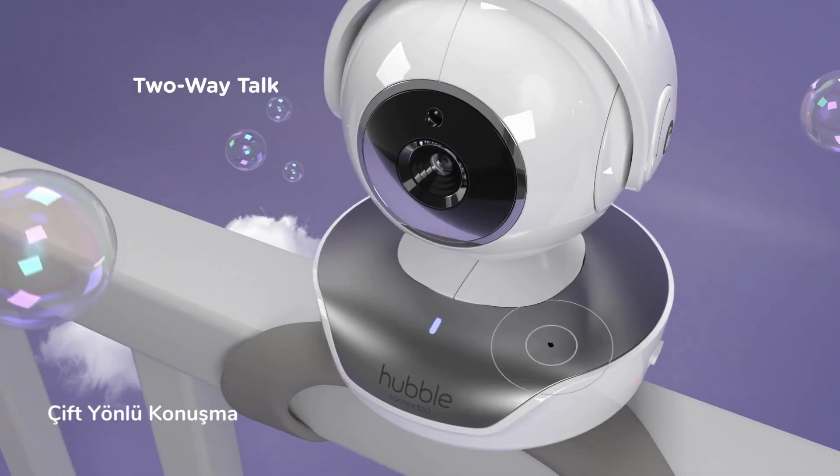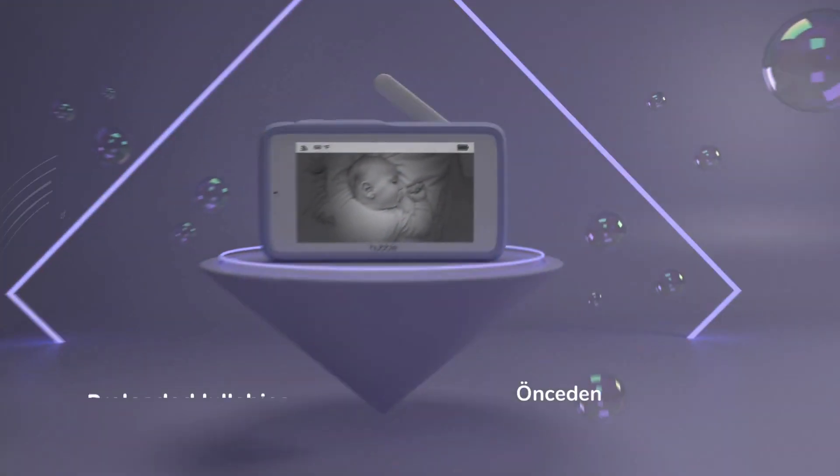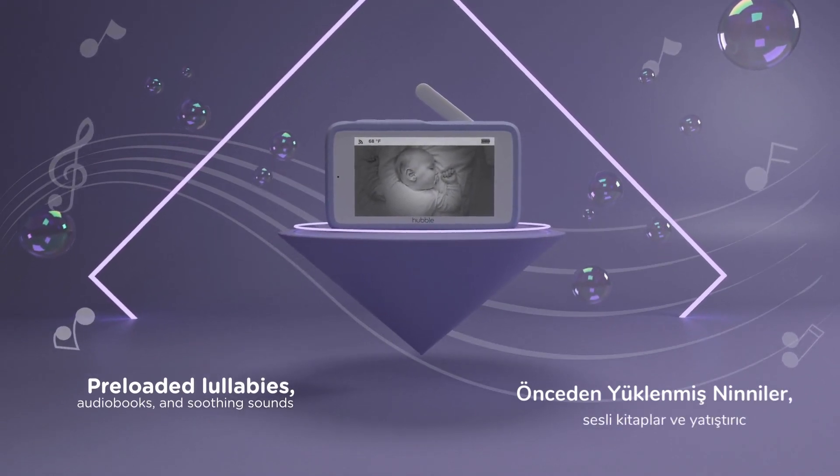Speak and hear with two-way talk. Track room temperature, see in the dark, and play pre-loaded lullabies, audiobooks, and soothing sounds.